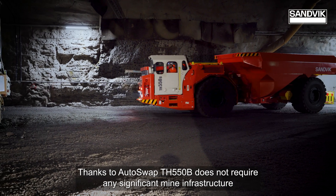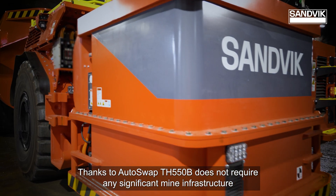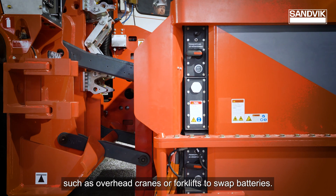Thanks to auto-swap, the TH 550B does not require any significant mine infrastructure such as overhead cranes or forklifts to swap batteries.